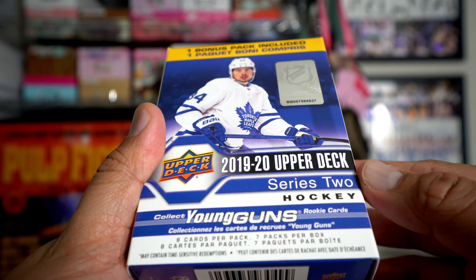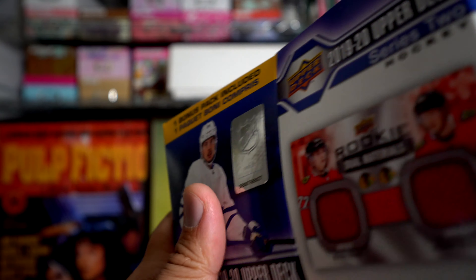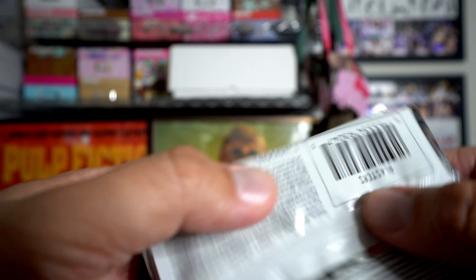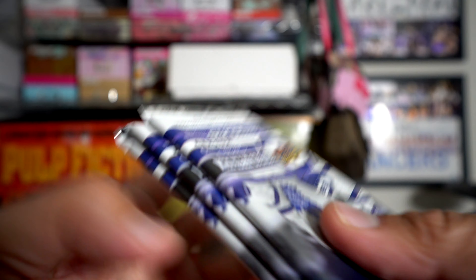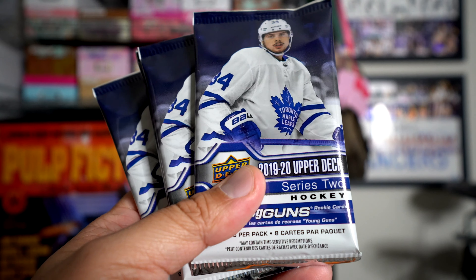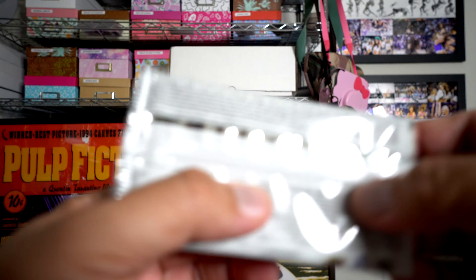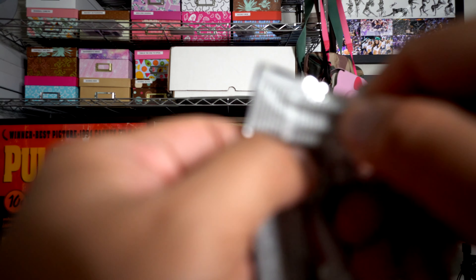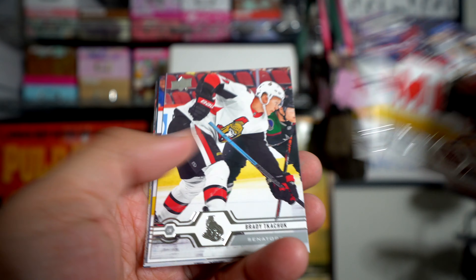With blasters you get seven packs per box, and Young Guns are like one in four — they used to be guaranteed two Young Guns, but that guarantee is no longer a thing. A lot of people have been complaining about these retail packs going down to seven and then missing out on a possible Young Gun. So we'll see if I only get one Young Gun in this blaster or if I get two.